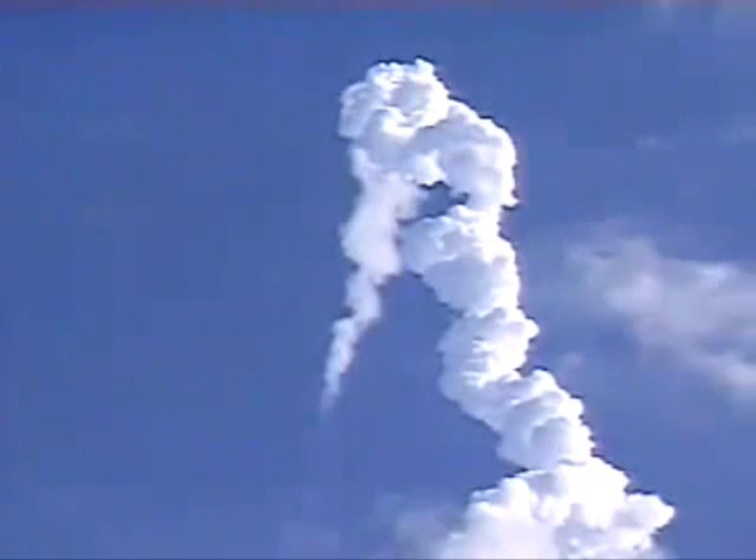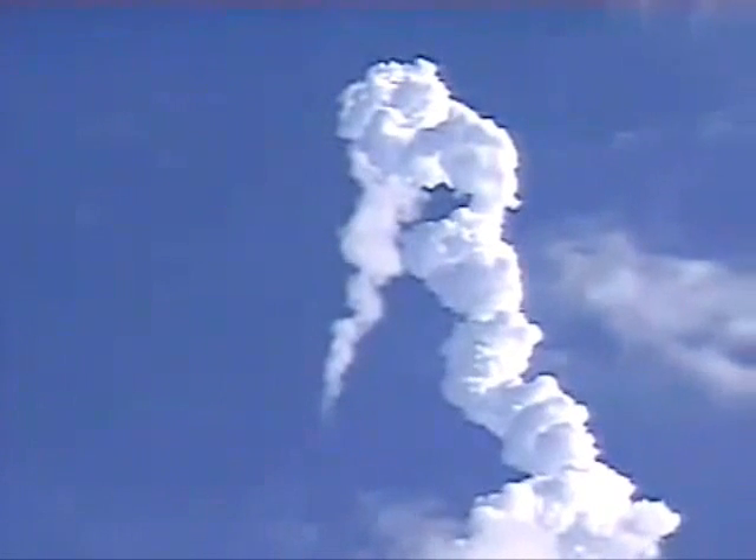Solid rocket booster separation confirmed. Guidance now converging. Columbia's onboard computers commanding the main engine nozzles to gently adjust, aiming the shuttle for a precise target in space for main engine cutoff. Columbia now 43 miles downrange, 35 miles in altitude, traveling 3,200 miles an hour.